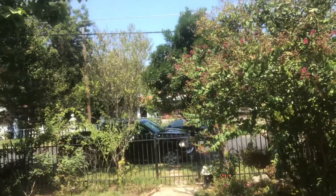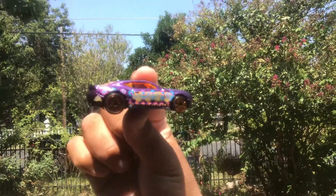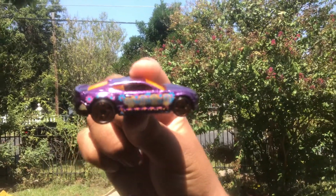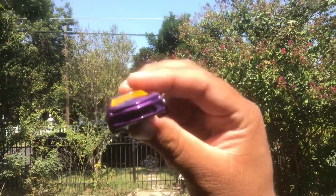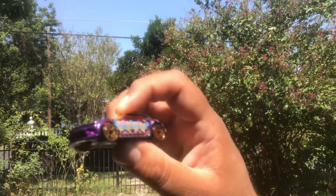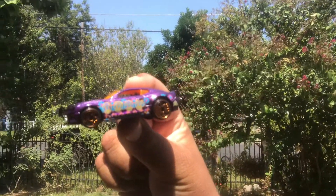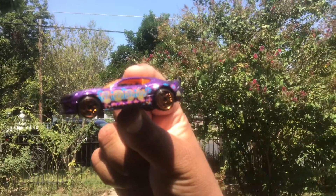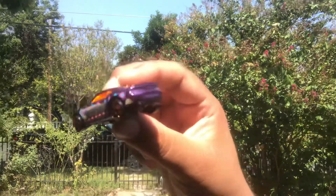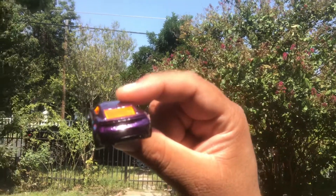This is the 2016 Camaro SS. This is my favorite one out of the whole set, this one and the King Kuda. This one's super cool, definitely digging this one. Supposedly this is the one everyone wants, because I know there's always that one that everyone wants in the set, and I know this one's got to be it — from what I can tell in the comment sections and other channels.